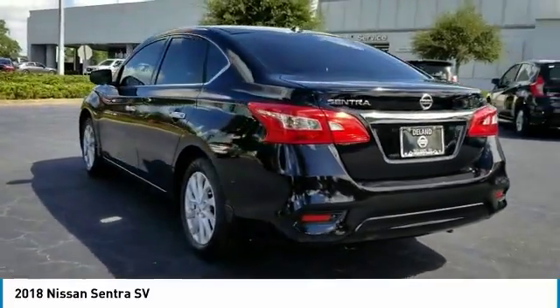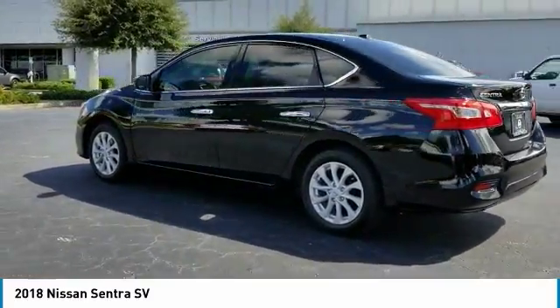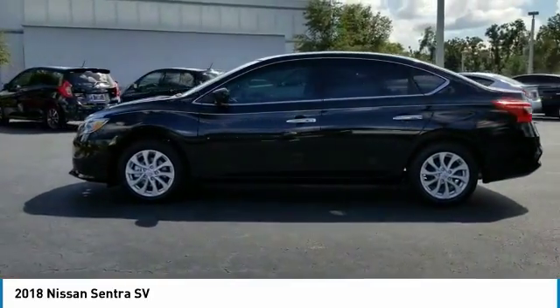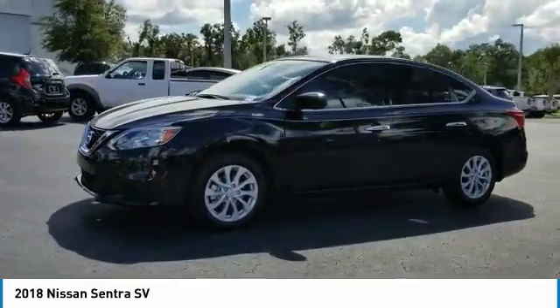Here are some of this vehicle's great options: Stability Control, Keyless Entry, Steering Wheel Audio Controls, Anti-Lock Braking System, and Back-Up Camera.